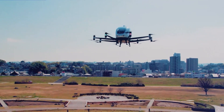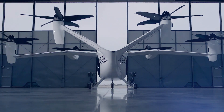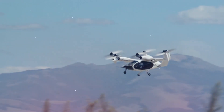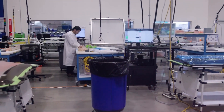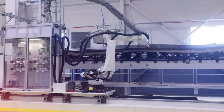They're also versatile — eVTOLs can land in small spaces like parking lots or even on top of buildings. Imagine having an airport on your school's roof! Now, who's making these fantastic flying machines? Lots of companies are working on eVTOLs right now. Big airplane makers, car companies and even new startups are all racing to build the best electric flying taxi.